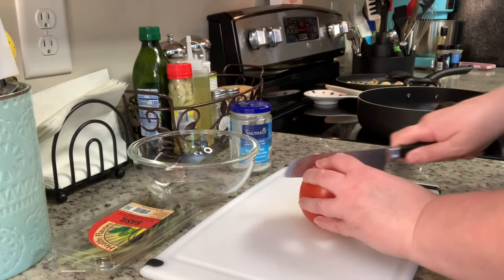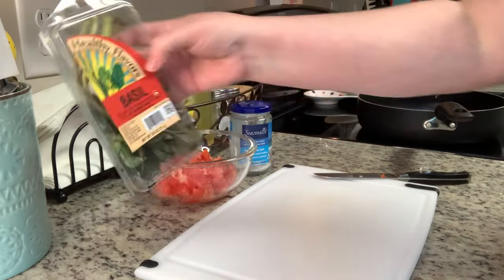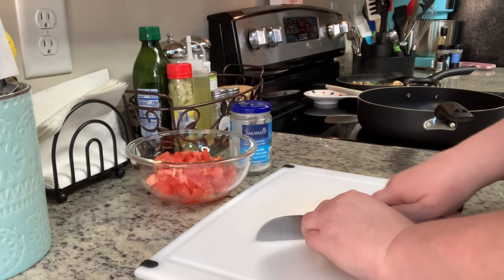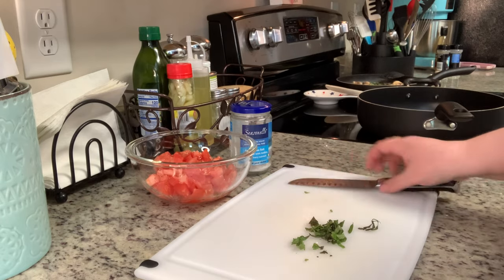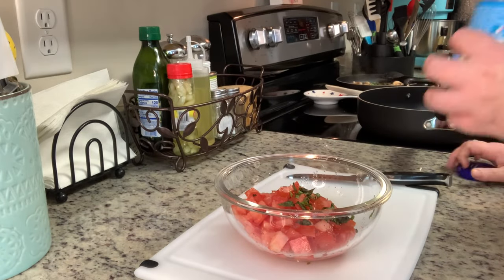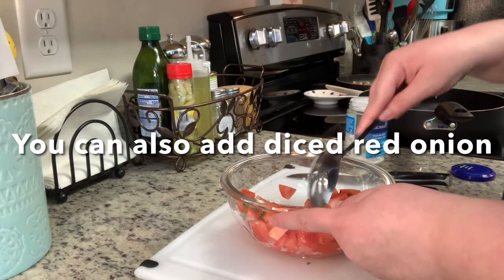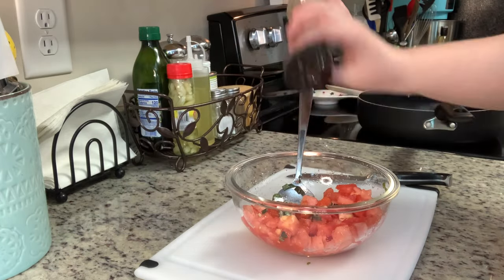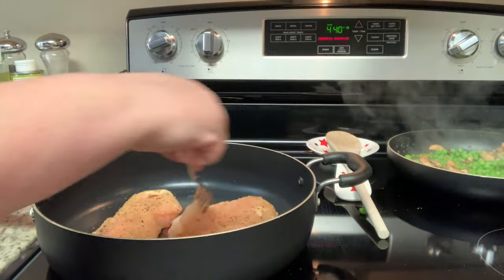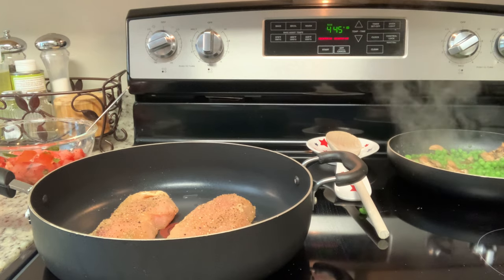Now I'm making the bruschetta topping for the chicken. I've diced a washed tomato and placed it in a bowl. I'm adding some chopped basil — most of the basil I had was rotten, so I didn't have as much fresh as I wanted. I also added some dried basil to compensate, along with some sea salt. To cook the chicken breast, I have a skillet over medium heat with a little bit of oil and I'm sautéing the chicken for about five to seven minutes per side until it reaches 165 degrees internal temperature.